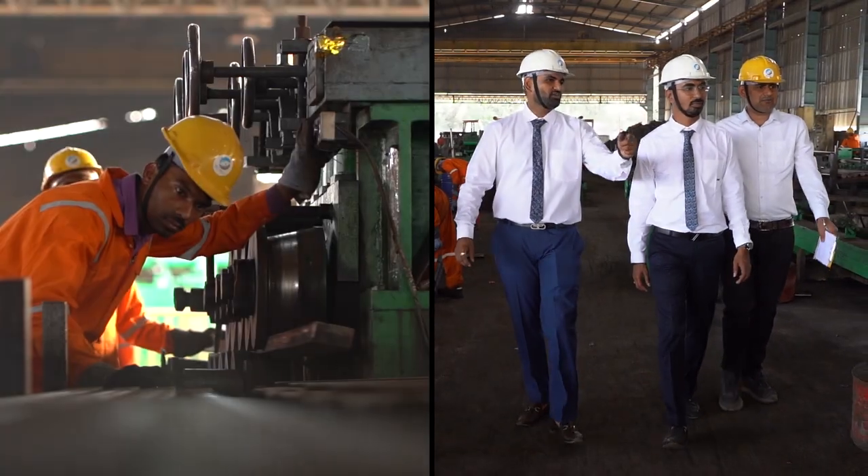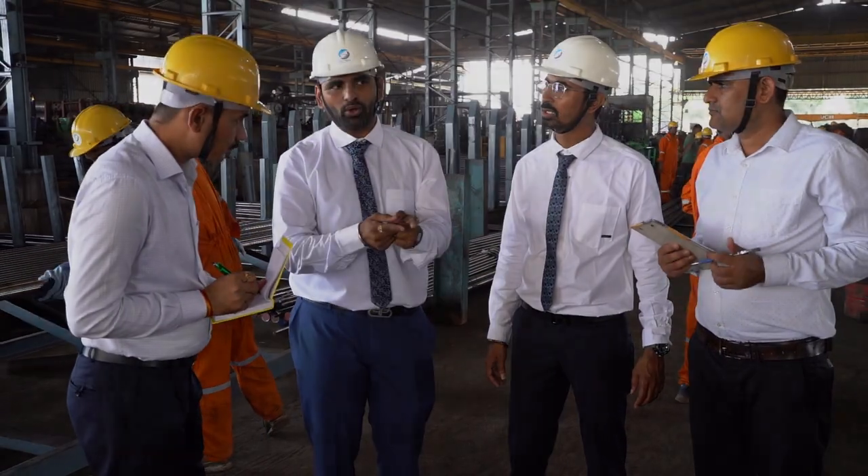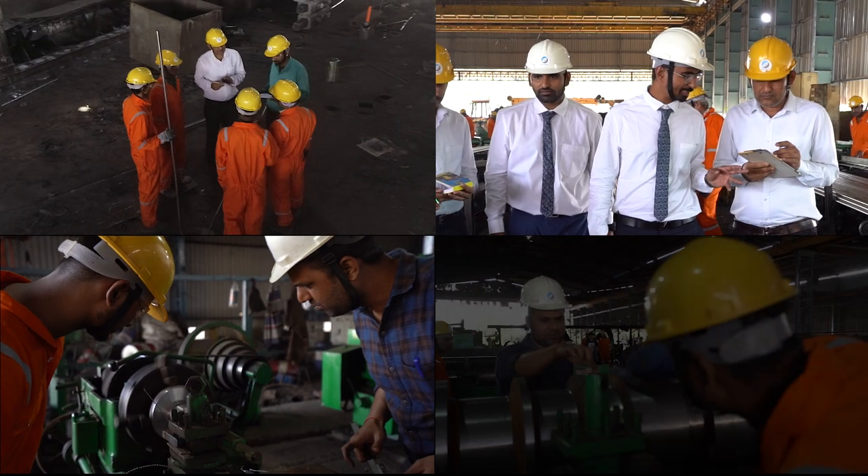With an uncompromising attitude towards structural integrity, Skytech follows a highly systematic multi-step production process.